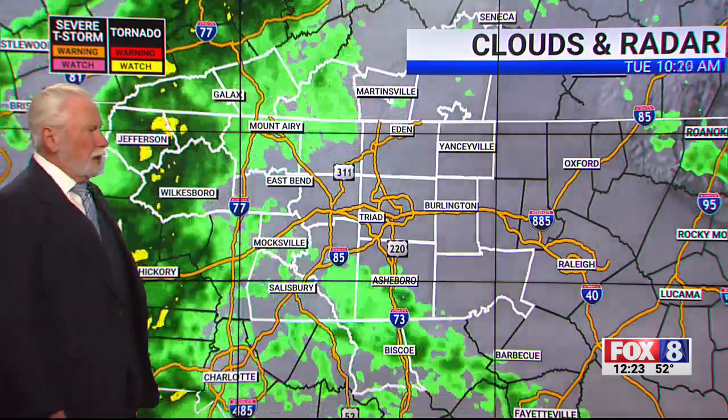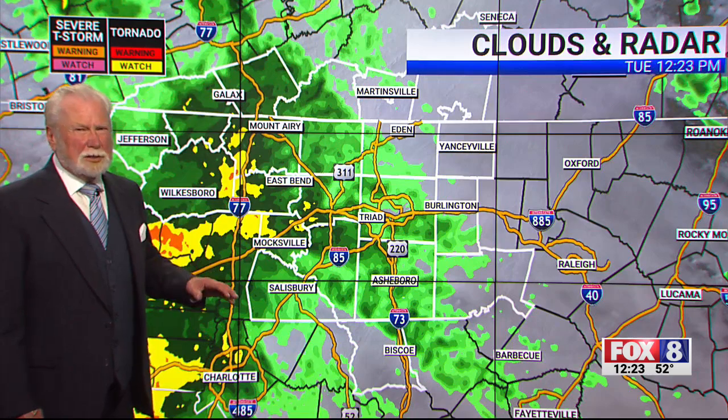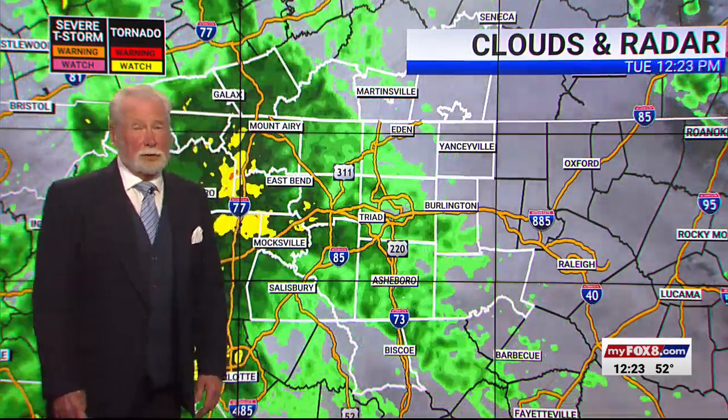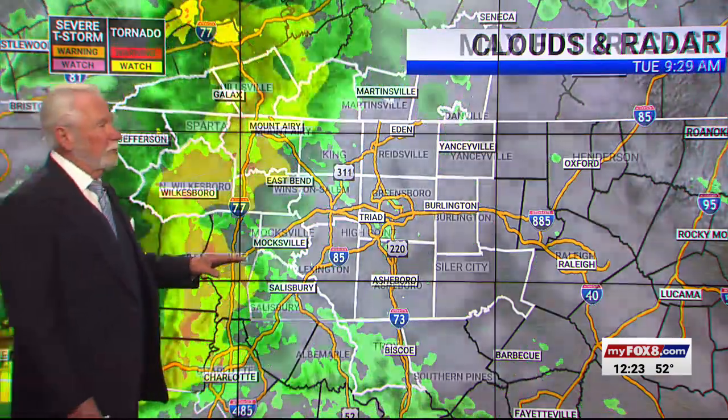The different colors that you see in there — the yellows show stronger downpours. And there is still that possibility that there could be some brief heavy downpours as we go through the afternoon and into the overnight tonight. The National Weather Service is giving us a heads up that could possibly lead to some street flooding out there as we go through.